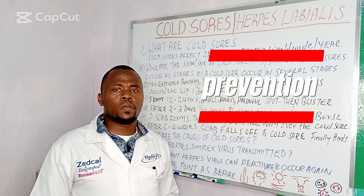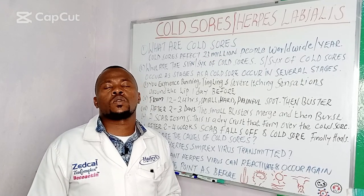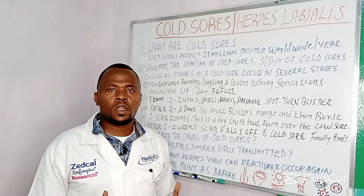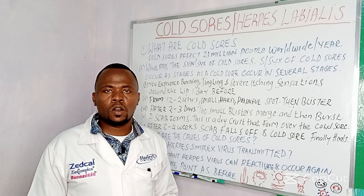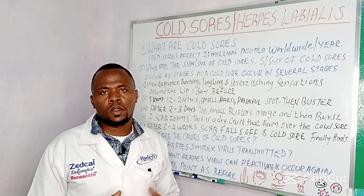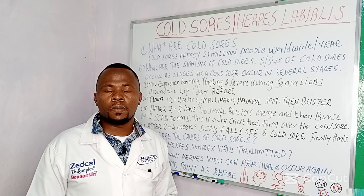How do you prevent yourself from cold sores? Number one: avoid kissing someone who has cold sores. Number two: avoid sharing utensils. Number three: always keep your hands clean. Number four: avoid sharing lip balms.